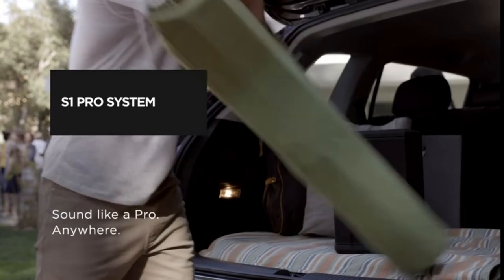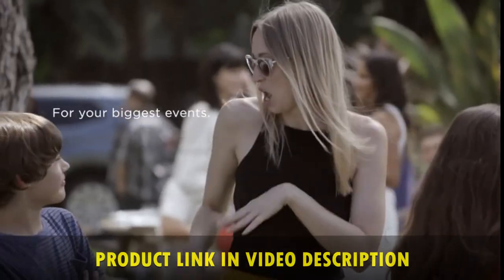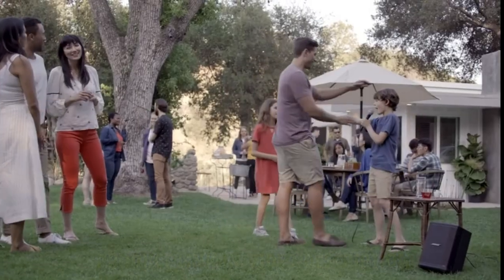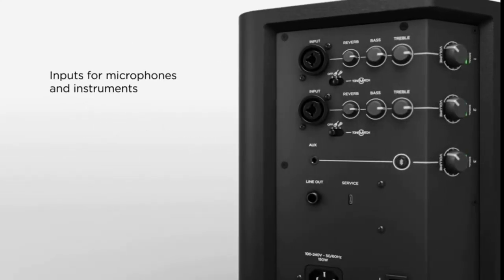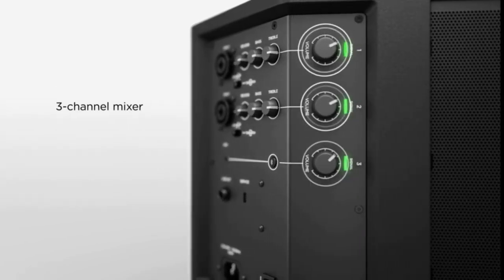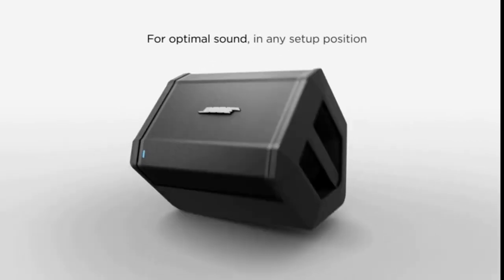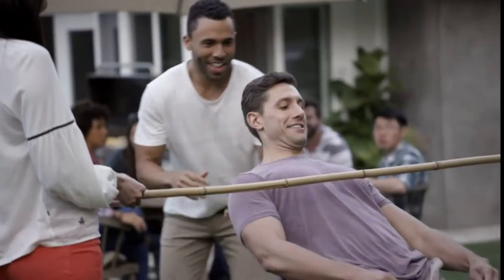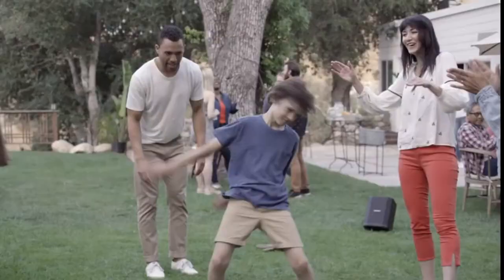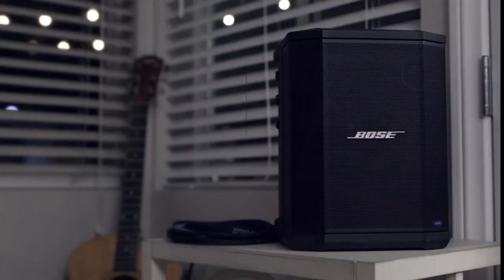The Bose S1 Pro system is a combination Bluetooth speaker and versatile PA system made for parties, outdoor get-togethers, and all those times that deserve better sound. Whether streaming music wirelessly or plugging in a microphone, keyboard, or guitar, the S1 Pro is designed to be your go-anywhere music system for nearly any occasion. With rugged, lightweight materials and a convenient carry handle, it's built to travel. Its unique multi-position design and built-in auto-EQ automatically adjust the system's tone whether placed on the ground, tilted back, on its side, or elevated. The rechargeable battery gives you up to 11 hours of play. Check the links in the description for pricing.